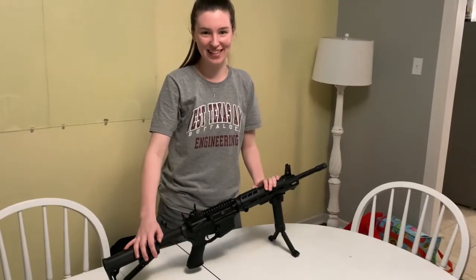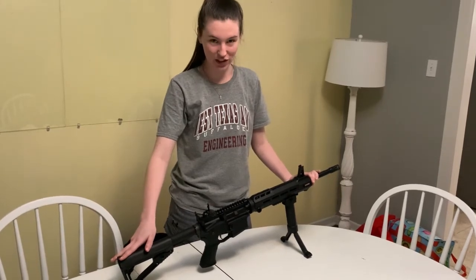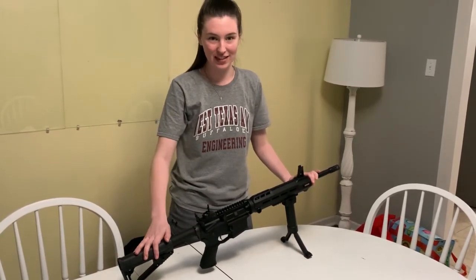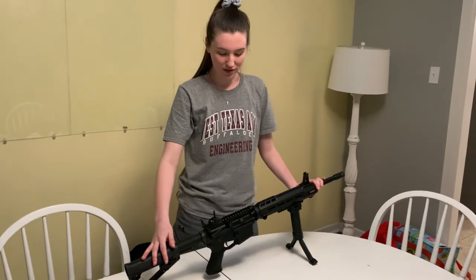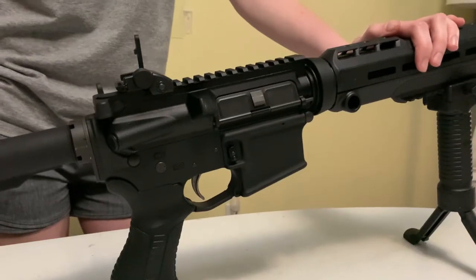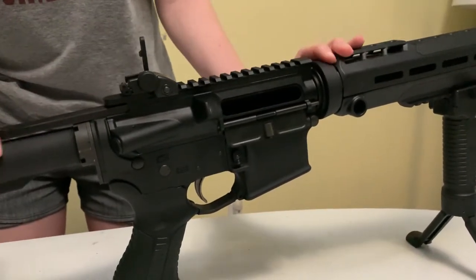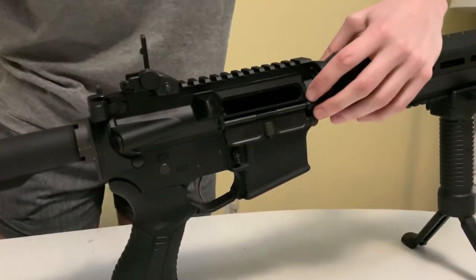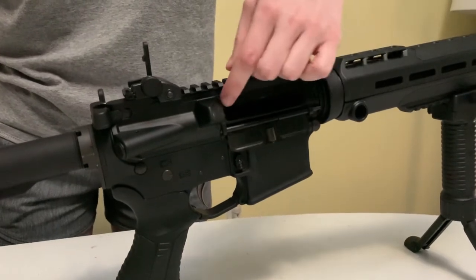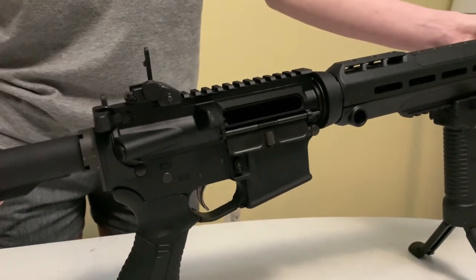Now I'll hand it off to Campbell, who will give you some excellent rifle safety tips. Thanks, Austin. Here I have a standard AR-15, and I'm going to be talking about some of the safety features that go along with it. Since the first rule of gun safety is to always check if your gun is loaded or unloaded, I'm going to show you how to do that. Right here we have our charging handle — we're always going to make sure to pull it back. You can see the dust cover popped open, and if we had a round it would be right here in this pocket. Since it is empty, we know that our gun is unloaded.